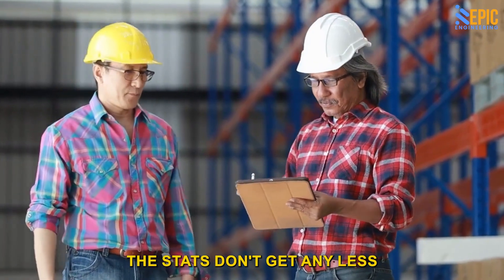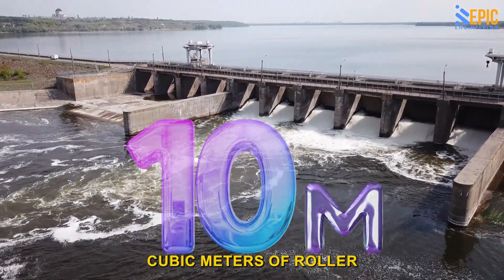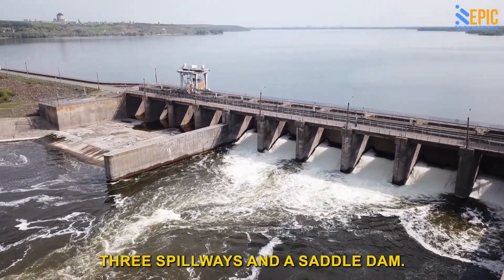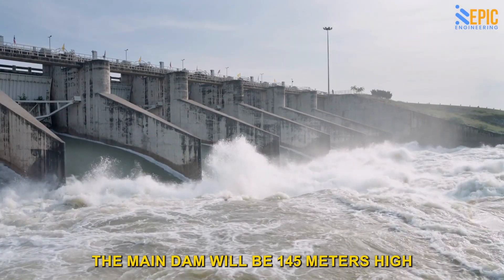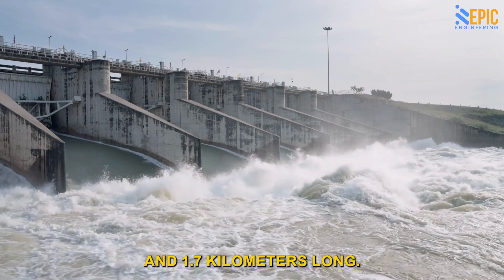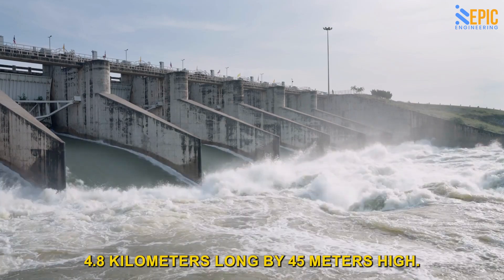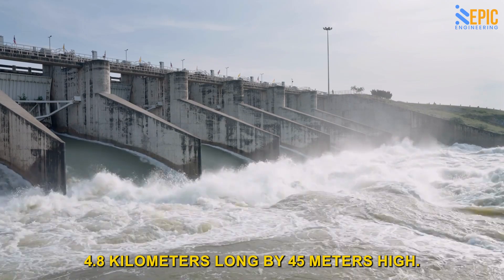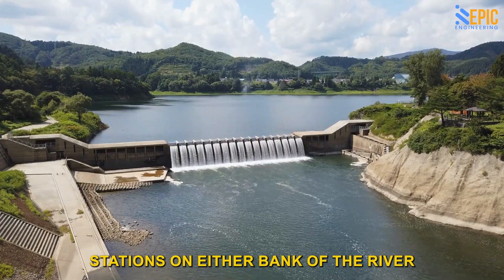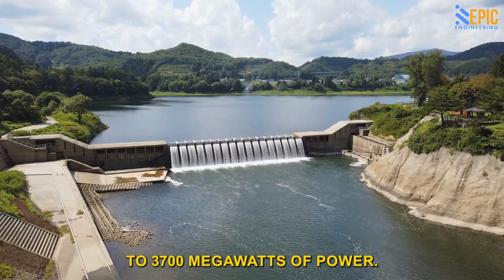The stats don't get any less intimidating here. The dam comprises 10 million cubic meters of roller-compacted concrete. It will include two power plants, three spillways, and a saddle dam. The main dam will be 145 meters high and 1.7 kilometers long, while the saddle dam that supports the main structure will be an incredible 4.8 kilometers long by 45 meters high. There will be two power stations on either bank of the river, with the capacity to generate around 2,000 to 3,700 megawatts of power.